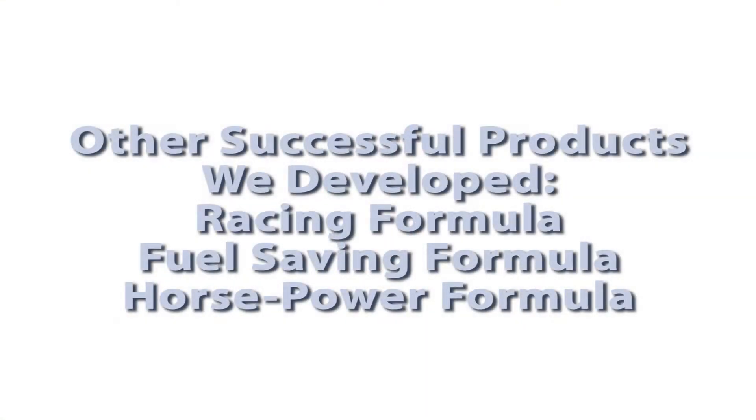We've spent two years developing our formula, and we continue to perfect it. We have developed successful products in addition to the Supernova 3E, including our racing formula and our fuel saving and horsepower formulas.